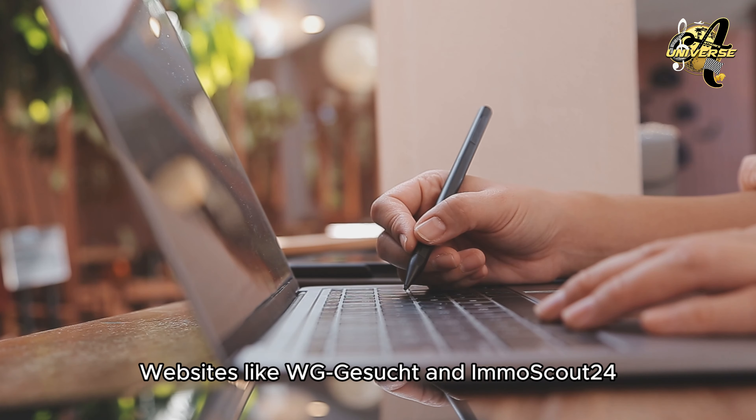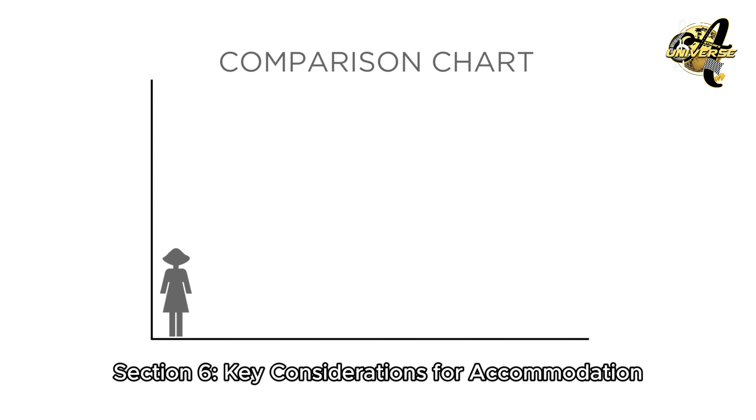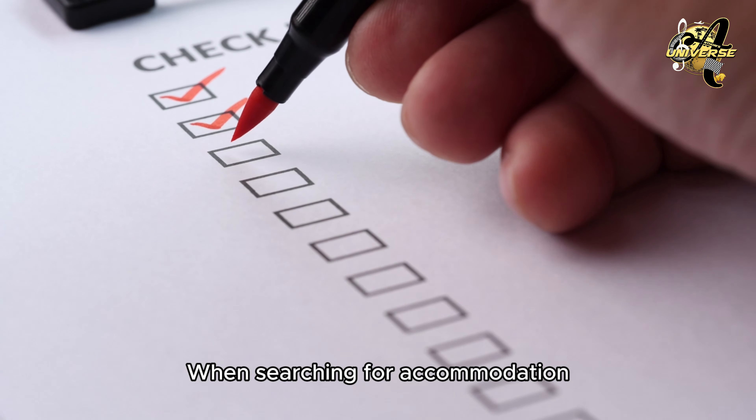If you can't get into a dormitory, the next best option is to look for private accommodation. Websites like WG-Gesucht and Immoscout24 are great resources for finding private rooms or apartments. You can either rent a room in a shared apartment, called a WG (Wohngemeinschaft), or rent a small flat on your own. Rent prices for private accommodation vary depending on the city, but usually range from €400 to €700 per month.